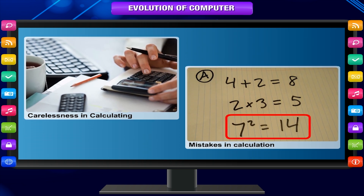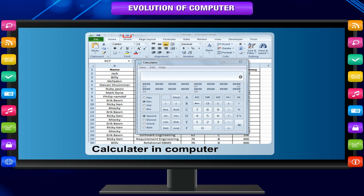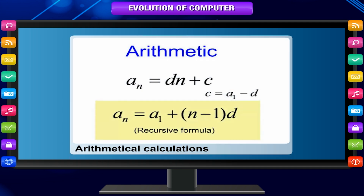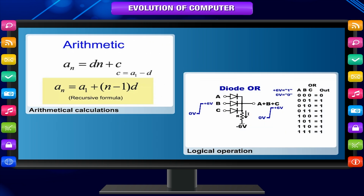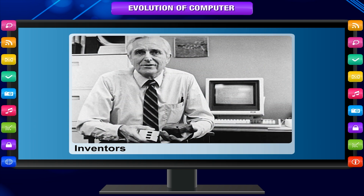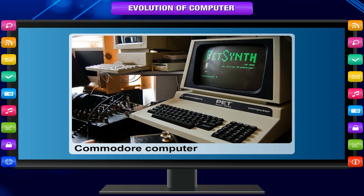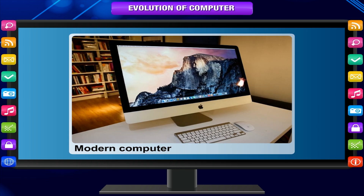Let us look at all the calculating and computing devices. As the name suggests, a computer is a device made for computation, including arithmetical calculations as well as logical operations. Therefore, for hundreds of years, inventors have been searching for a way to mechanize manual tasks. Let us see the major milestones in the evolution of today's computer.